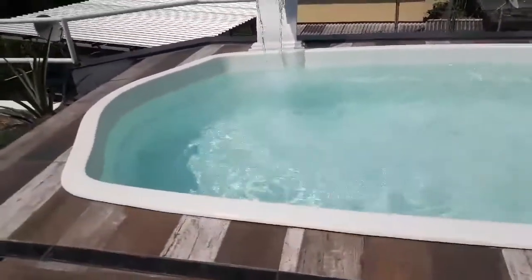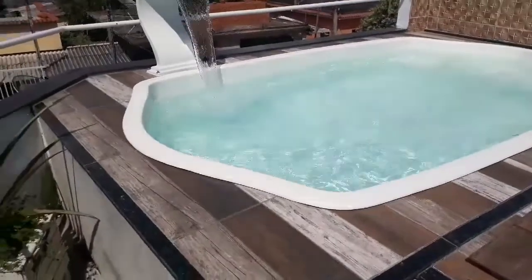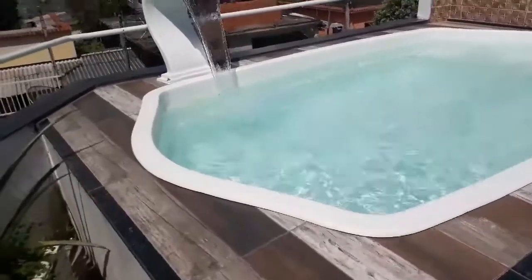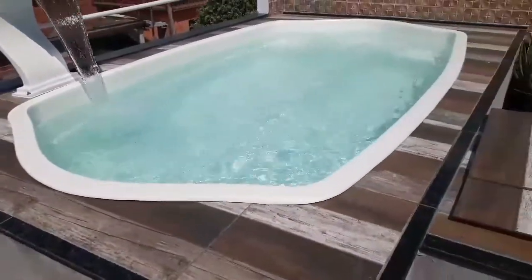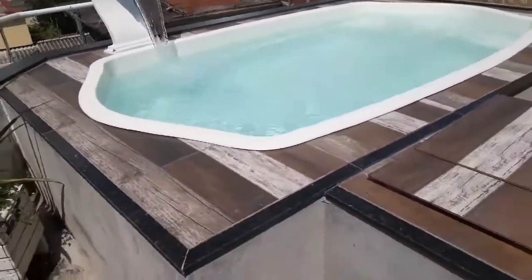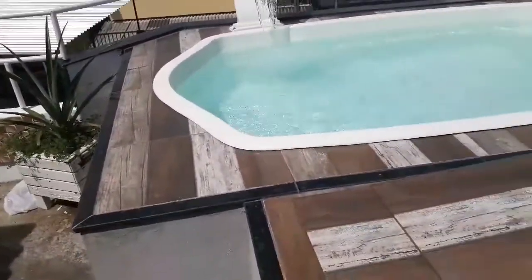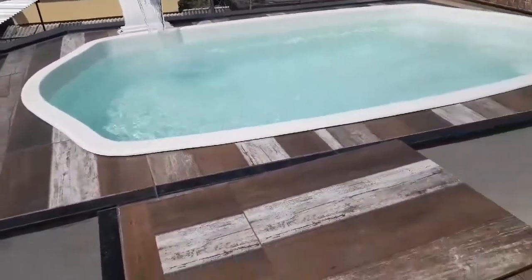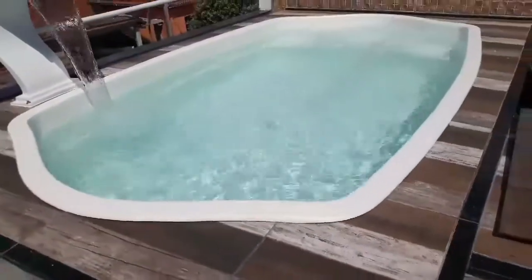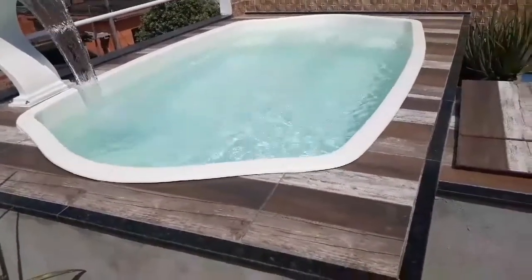Esse foi um videozinho rápido para falar qual produto eu uso para fazer a limpeza da minha piscina e deixar a água cristalina. Estou usando só o cloro HTH 10 em 1. Mas é lógico, eu não deixo a minha piscina ficar verde — estou sempre cuidando, deixo bater 15 minutos por dia todos os dias para dar uma movimentada na água. Agora, se a sua piscina estiver com a água verde, você vai ter que usar outros tipos de produto. Mas no caso a minha não fica verde porque estou sempre mantendo com só o cloro mesmo.